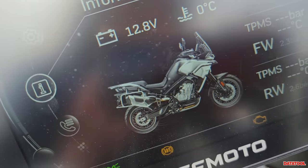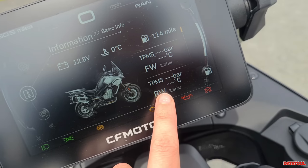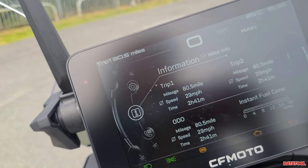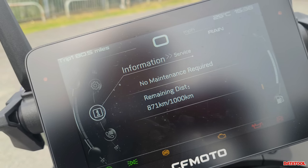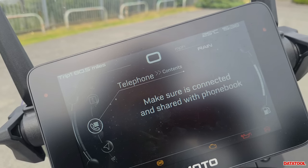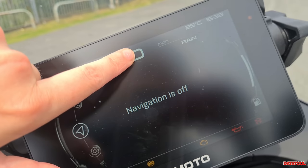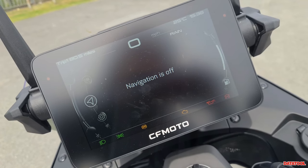This is really giving me BMW TFT dash vibes. You've got a picture of the bike, tyre pressure monitor sensors that kick in when you're moving, and your range. Press down: trip one, trip two, odometer, speed, any warnings. Press down again: telephone to connect your phone. Press down again: navigation — currently off, but it's turn-by-turn and works with the CFMoto app, you don't get a full map as such.